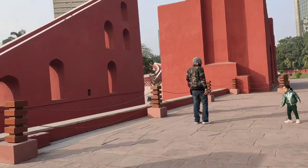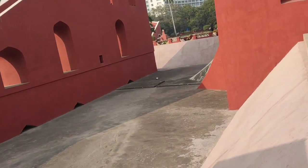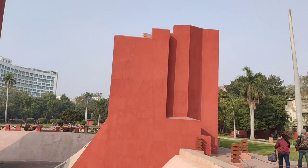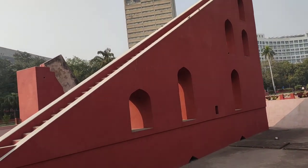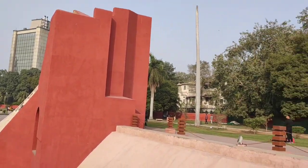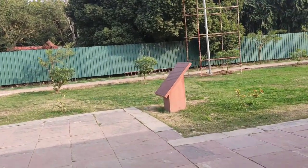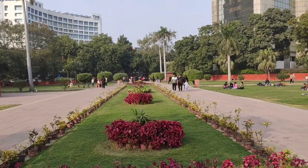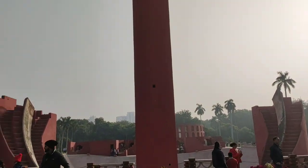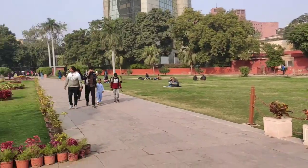These were constructed by Raja Jai Singh to observe astronomical aspects. But now these beautiful buildings are just for recreation — people hardly understand their meanings and usefulness. Let's end this video. Love, peace, harmony — be united. Signing off.